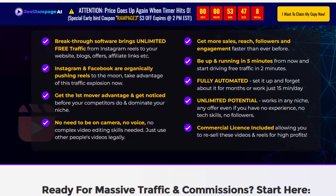Breakthrough software brings unlimited free traffic from Instagram Reels to your website, blogs, offers, affiliate links, etc. Instagram and Facebook are organically pushing Reels to the moon. Take advantage of this traffic explosion now.